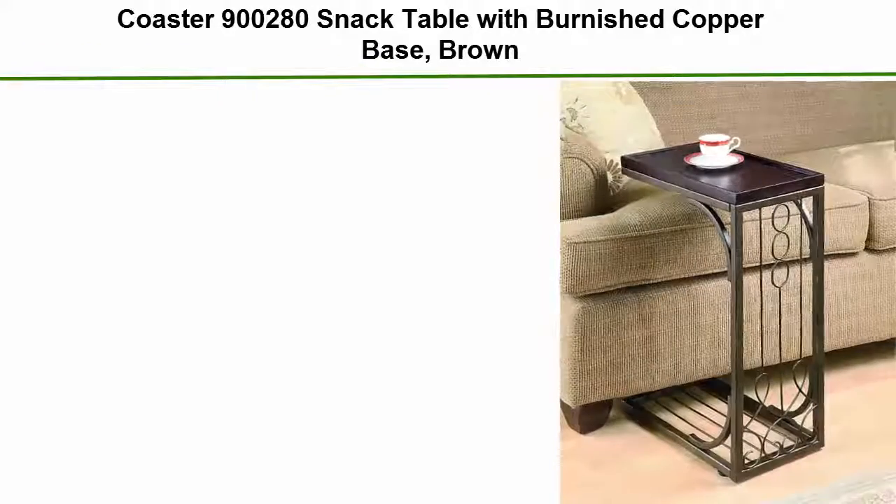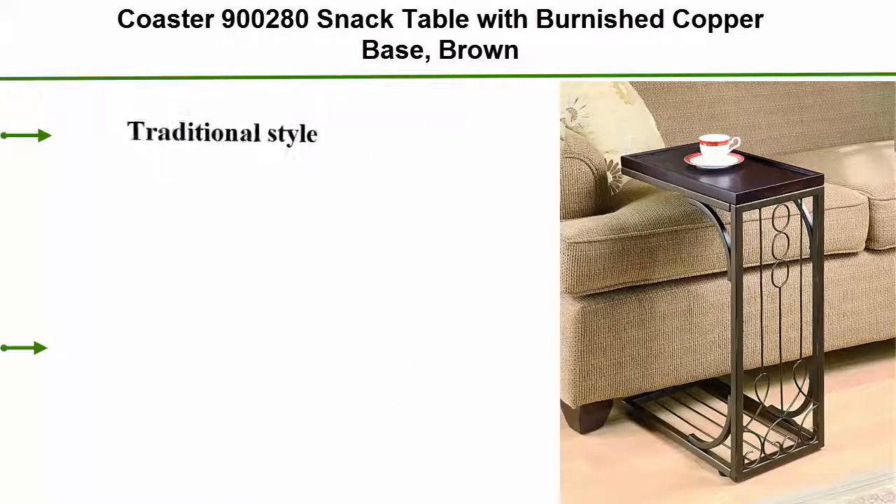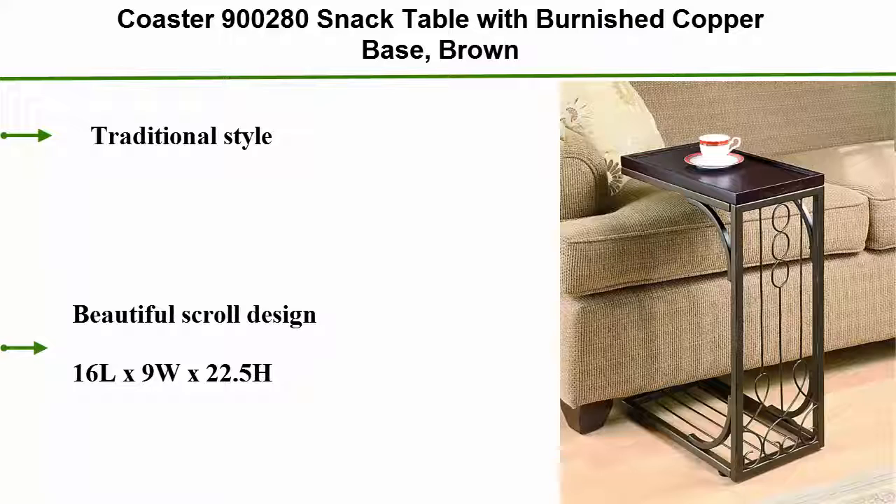Number 5: Coaster 900,280 Snack Table with Burnished Copper Base, Brown. Traditional style with a beautiful scroll design. Dimensions: 16L x 9W x 22.5H.